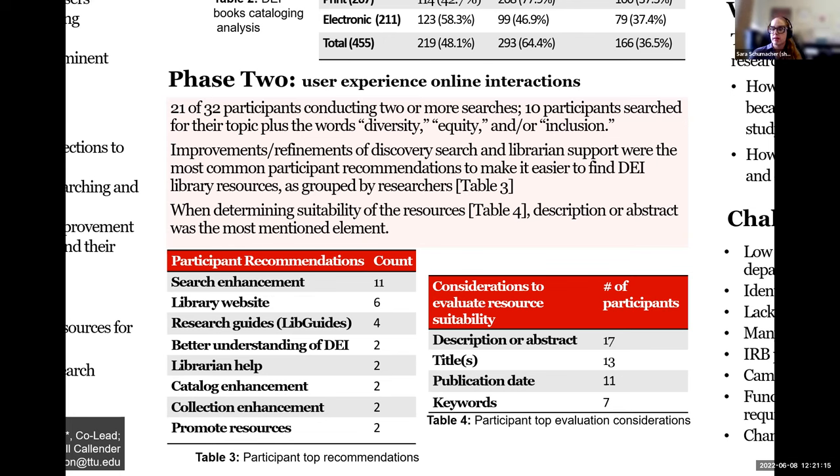Originally we were going to do more of an instruction focus, but we pivoted to an online Zoom user experience study. We had 32 participants and asked them, from the library page, to conduct searches from their field of study looking at topics on diversity, equity, and inclusion. We had a lot of graduate students in this study, which may have impacted the fact that they were doing multiple searches. However, a lot of them were still a bit confused about what was a DEI topic in their area — 10 out of the 32 basically just put their major and the words diversity, equity, and/or inclusion.